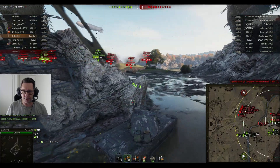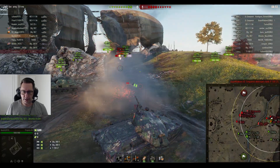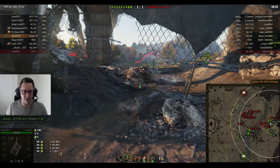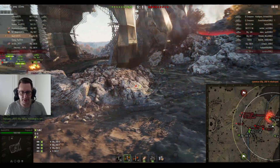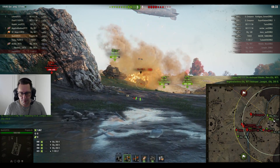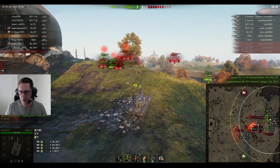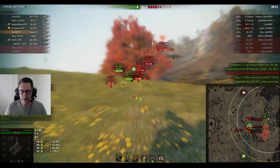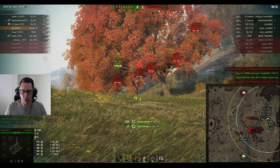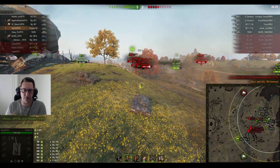Bucket is here — looks like there's a fight happening in the east and in the middle as well. Bucket wants to get rid of this Object 268 Version 4 — of course Bucket's in a tournament team called Version 4, that's why he wanted to get rid of that one. Picks up his first kill, 1,467 damage done. Waiting for that gun to reload — one round ready, make that two, then the third takes less time and the fourth even less. He then finds the Object 140 — easy damage into the back of the Russian medium tank. Three shots should be enough for the kill.